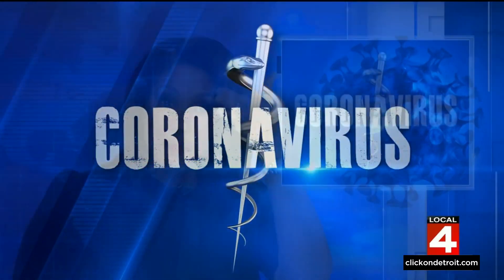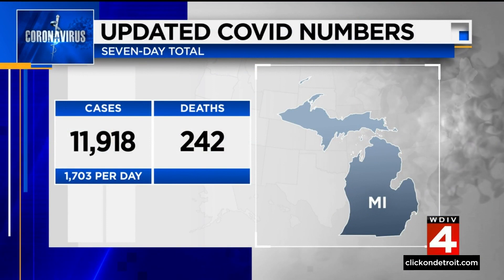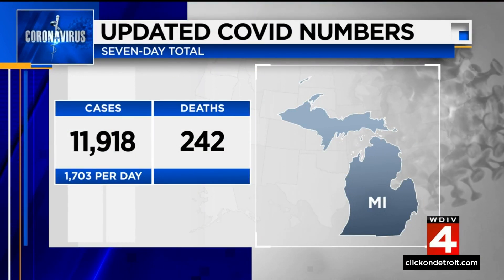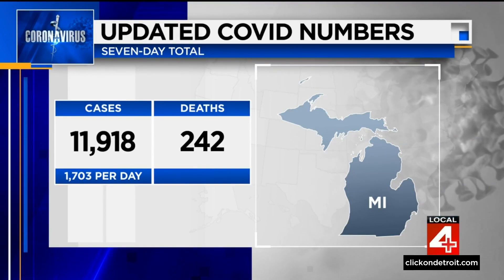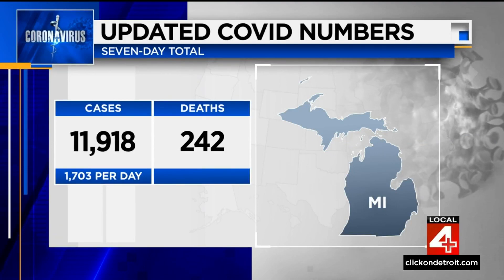COVID cases are up in Michigan over the last week. The state is reporting 11,918 new cases over the past seven days — an average of about 1,700 cases per day. That's an increase of about 35% from the week prior, and sadly we've lost another 242 lives.